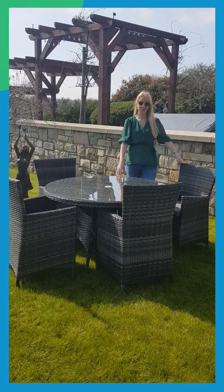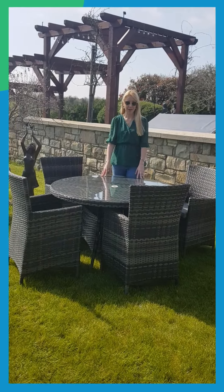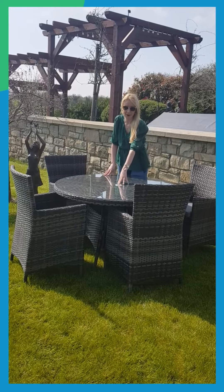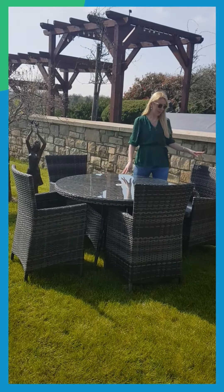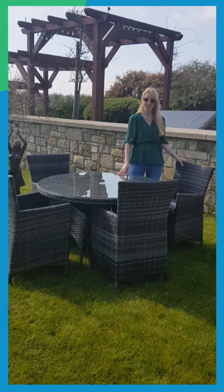Each set is aluminium framed, UV treated, fully assembled. All furniture has tempered glass. The little tables have a carousel. The cushions are included and waterproof, and all available on our website now, gaeireland.com.